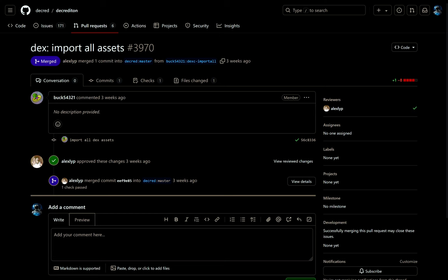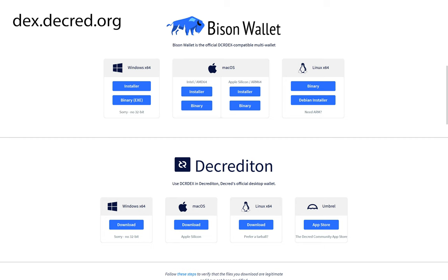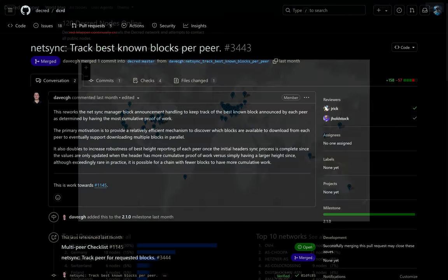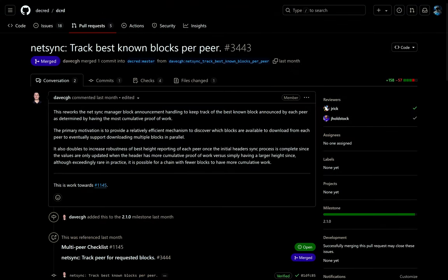Decred's main GUI wallet, Decrediton, is in the process of importing all of the new DEX assets to be officially updated to version 1. In the meantime, I strongly suggest all users download Bison Wallet in order to trade on the DEX. Looking at DCRD, Decred's fully validating node, the NetSync Manager reworked block announcement handling to keep track of the best known block announced by each peer as determined by having the most cumulative proof of work.